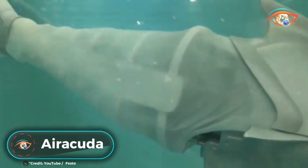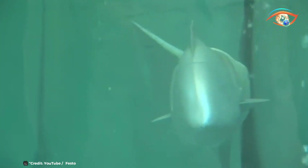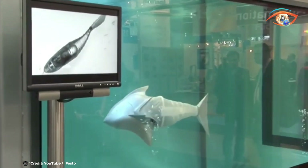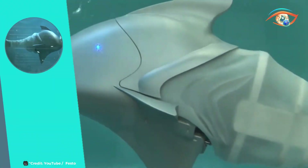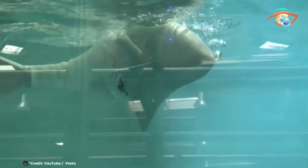The Airacuta is a remarkable remote-controlled, pneumatically-driven fish that exemplifies the harnessing of bionic principles. By translating biological operating modes into technical applications, the Airacuta mimics the natural movements and behaviors of real fish with astonishing accuracy. Bionics involves closely replicating biological processes to enhance technological designs, and in the case of the Airacuta, this means integrating natural swimming motions into its propulsion system. The pneumatic drive allows it to navigate through water with the same fluidity and efficiency as its biological counterparts, opening up new possibilities for underwater exploration, environmental monitoring, and educational purposes. The Airacuta represents a significant leap forward in biomimetic technology, showcasing how closely observing and emulating nature can lead to advanced, efficient, and adaptable robotic systems.